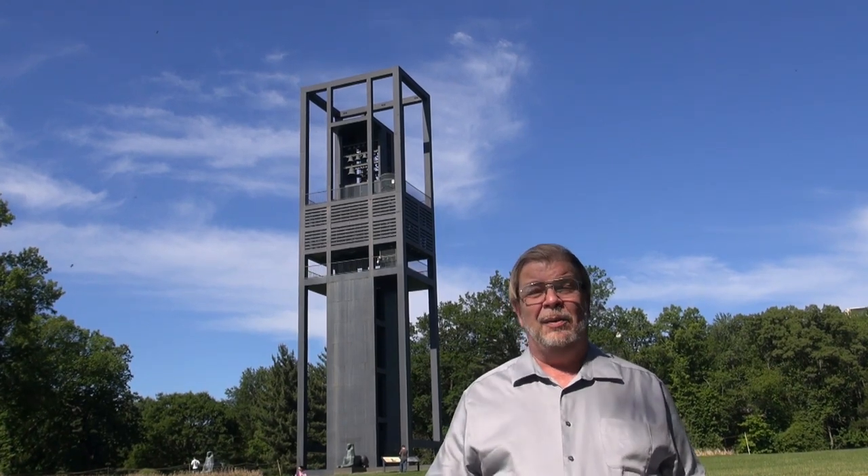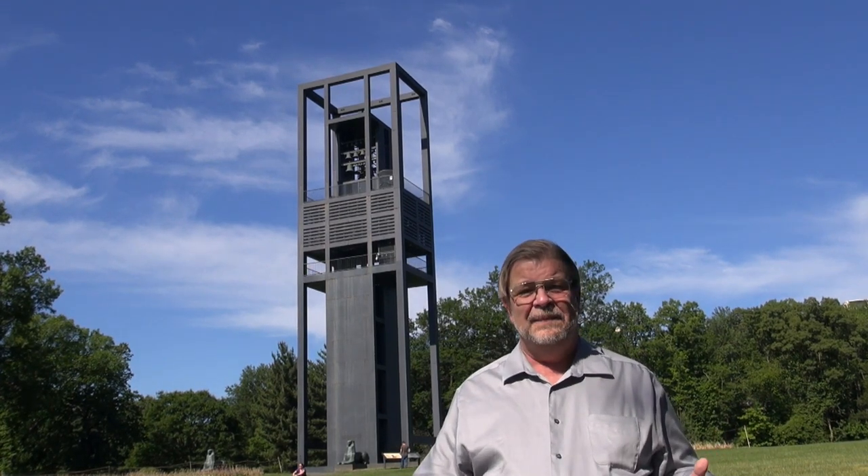Thank you to all my fans and friends and viewers out there in the Netherlands for this beautiful work of art and this beautiful musical instrument. Now, why did the Netherlands give the United States this magnificent Carillon? Well, this was actually given to the United States in 1954 by the Netherlands as a token of appreciation for our efforts in World War II.